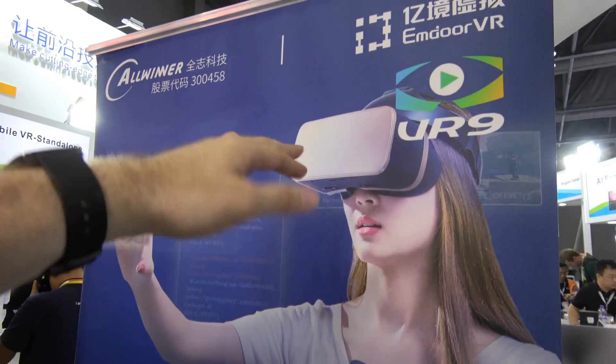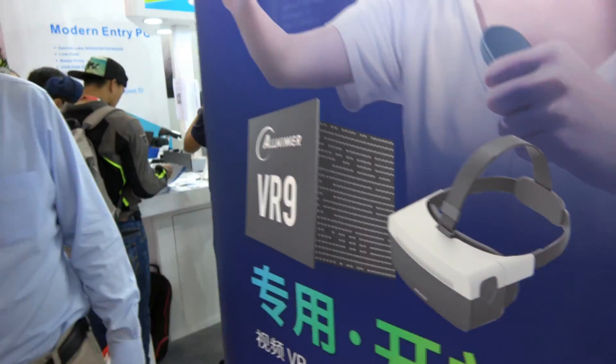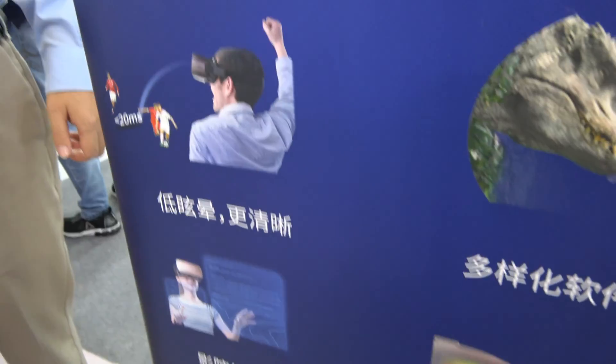Nice to meet you. You're the number one design house for VR solutions, and you're working with Allwinner on the new VR9. VR9 is a perfect one — it has a very fast response time, very fast support, the best for VR.